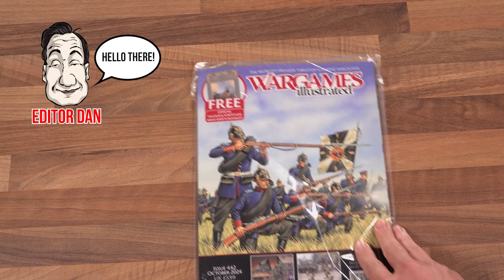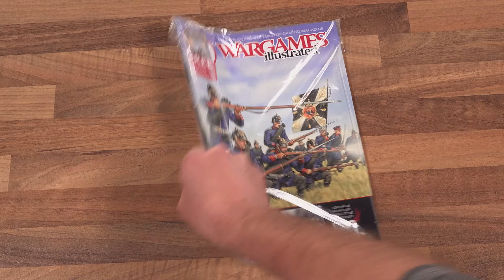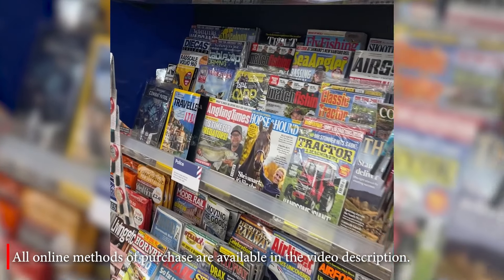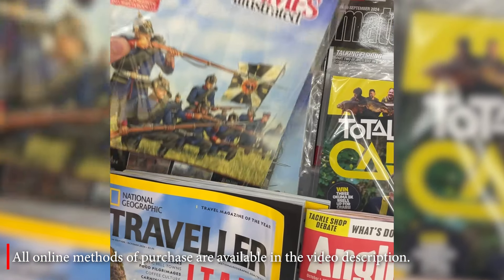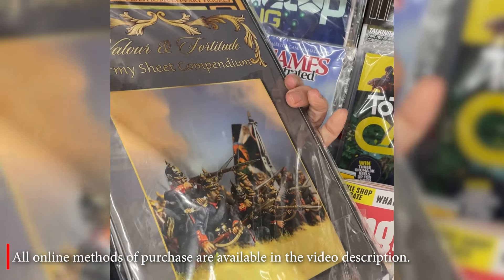The October 2024 issue of Wargames Illustrated magazine, WI442, is available online and in-store now. In the UK, you can pick up a copy at your local WH Smith, Tesco Extra, and many big Asda and Sainsbury's supermarkets. Check out our full where to buy list below.